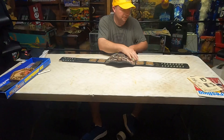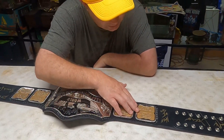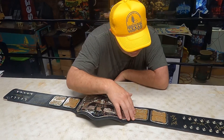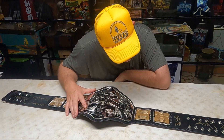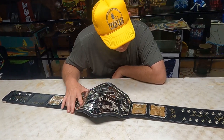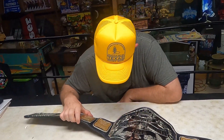On the side plates it's got the championship history. Nature Boy Buddy Rogers lost it to Bruno Sammartino on May 17th of 1963. Then Bruno Sammartino lost it to Ivan Koloff on January 13th of 1971. After that was Pedro Morales, whose reign was from February 8th of 1971 to December 1st of 1973. These plates are on the back.